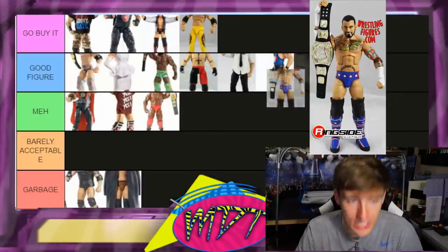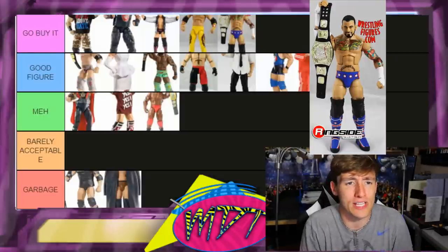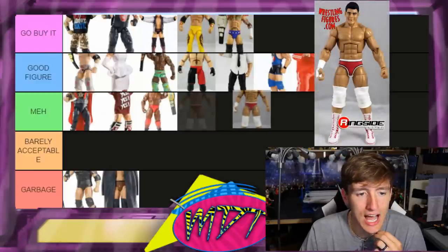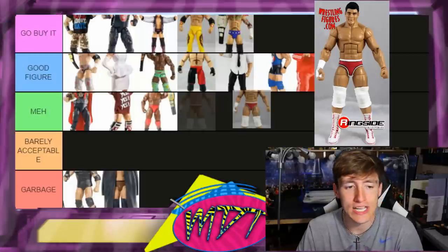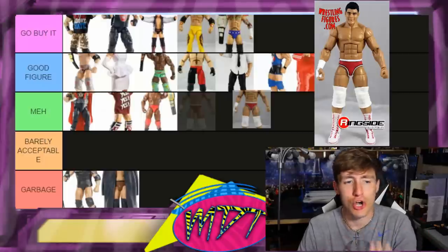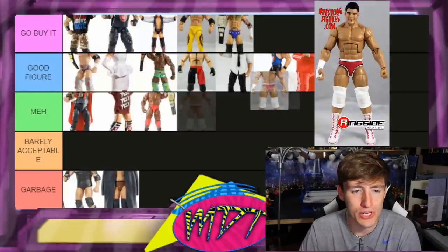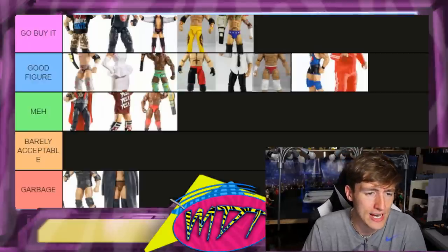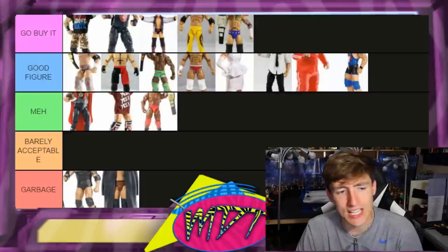Elite 20 CM Punk is Go Buy It — it's CM Punk in Chicago Cubs gear, sick as hell, nothing more to say. Elite 20 Cody is a difficult one because I've bought this figure about 17 times for Finn Bálor customs and Cody customs. I still have lasting Elite 20 Cody parts overflowing in my fodder boxes. I really love this figure but I'd say Good Figure rather than Go Buy It — why go buy this when you can buy the AEW version? Really fun to pose, they made him a bit too jacked, but it's a solid Cody figure.